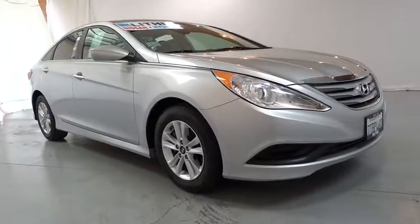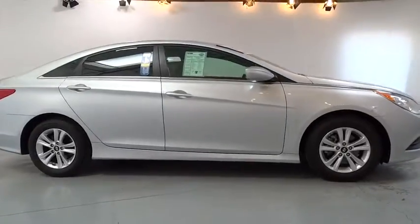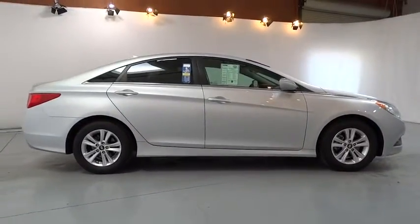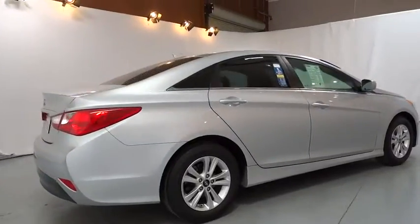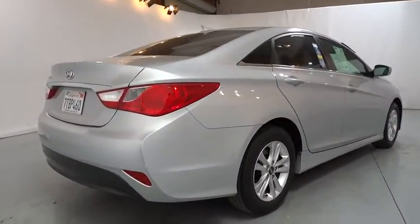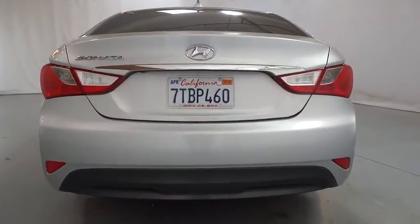The 2014 Hyundai Sonata. The Sonata has a long list of technologically advanced interior features and options that make driving safer, more convenient, and much more fun. Don't forget the exterior corrosion protection — a 14-step roto-dip system that provides unmatched protection for your Sonata.